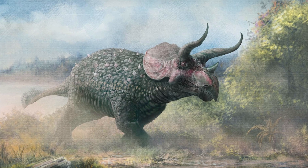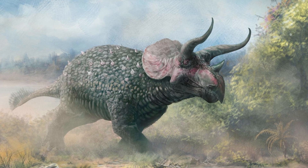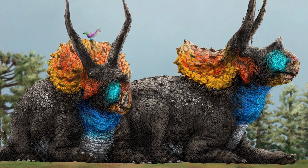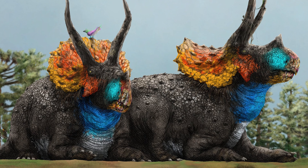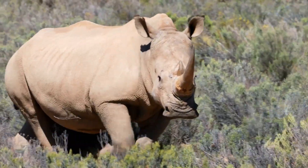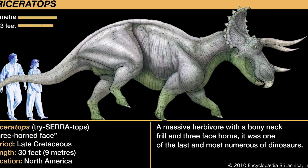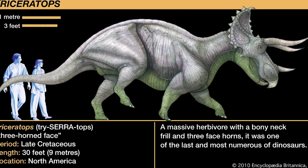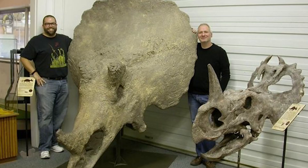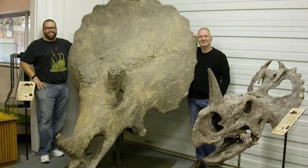Triceratops is a dinosaur that needs very little in the way of an introduction. This large chasmosaurine ceratopsian was a heavy, bulkily built herbivore equipped with three horns — two long, tapering ones above the eyes and one shorter conical one at the tip of its snout — and a spectacular frill situated at the back of its skull. Think of it as the dinosaurian equivalent of an elephant or rhinoceros, only much heavier and larger. Triceratops on average could reach a length of between 8 and 9 meters, weighing in at anywhere between 6 and 12 metric tons. The frill alone could measure up to 2 meters in length — that's longer than the average height of a fully grown man — and the horns were around 1 meter each.